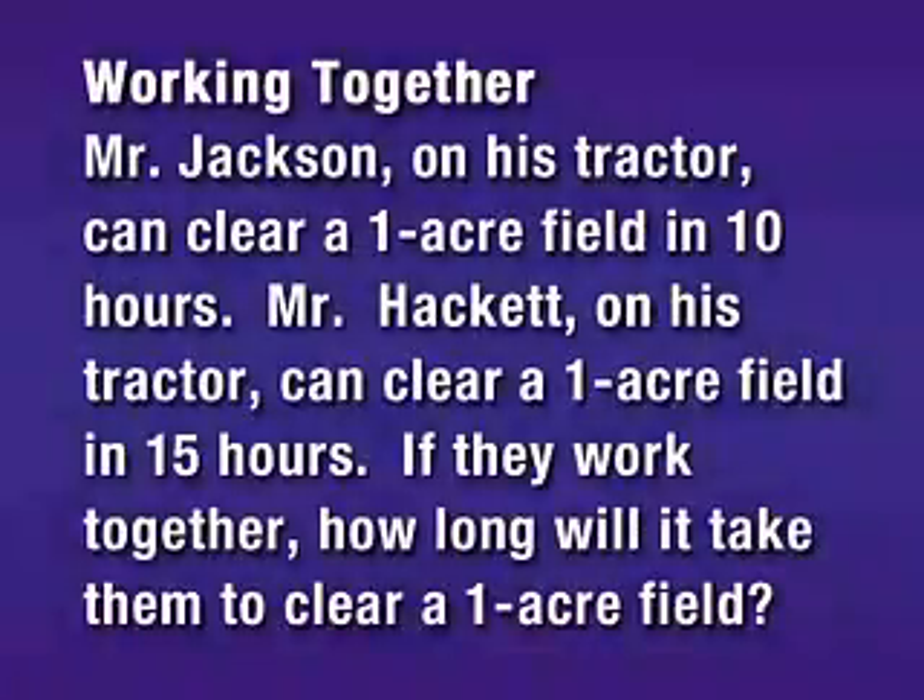Mr. Jackson on his tractor can clear a one acre field in ten hours. Mr. Hackett on his tractor can clear a one acre field in fifteen hours. If they work together, how long will it take them to clear a one acre field?